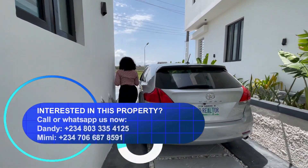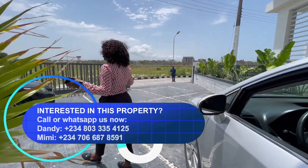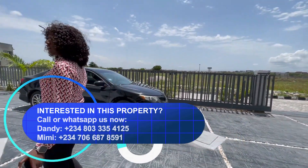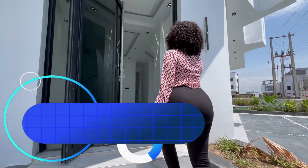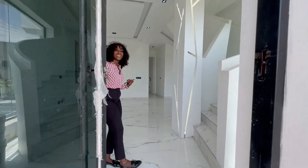This house can take at least four to six cars — the compound space can take four to six cars. So welcome, come in, let's see what we have.